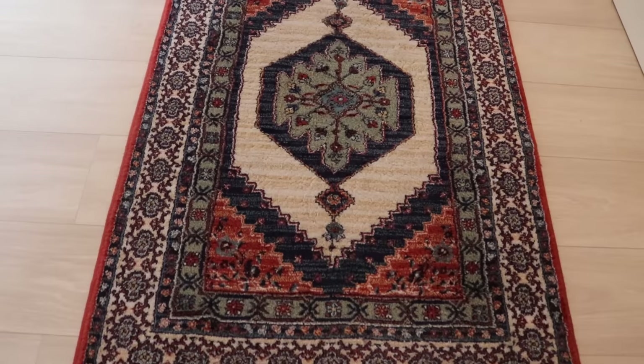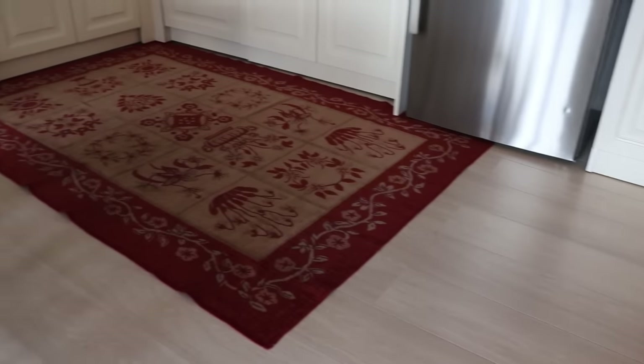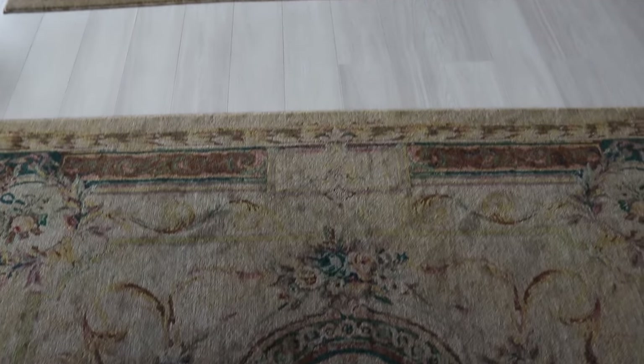Carpets are a must-have for a Turkish house. They keep your feet warm and look great on the floor. Turkish people usually use different types of carpets for different parts of the home. For example, there's this carpet for the entrance, and these two for the living room.